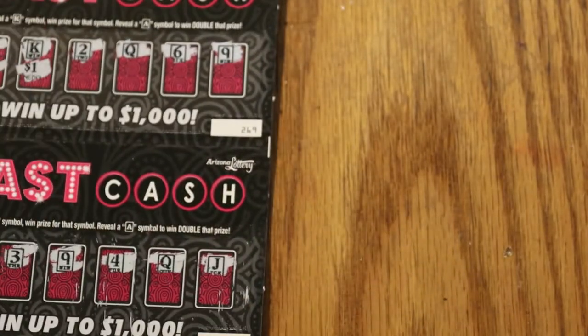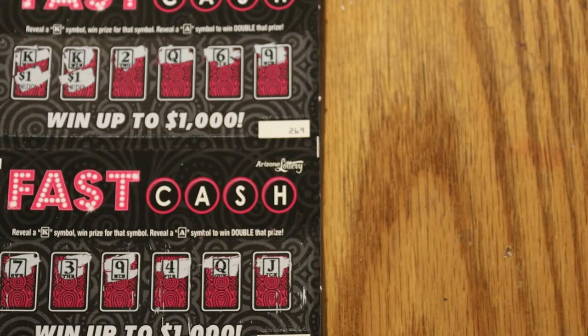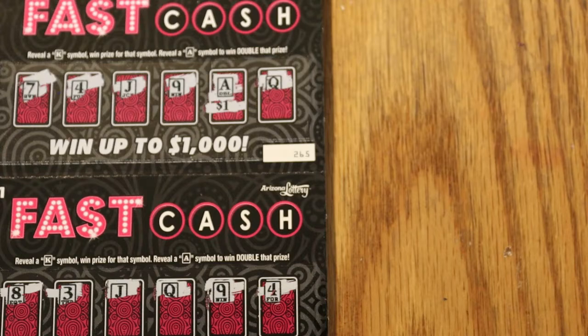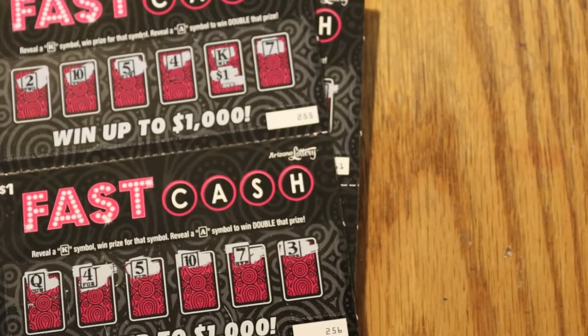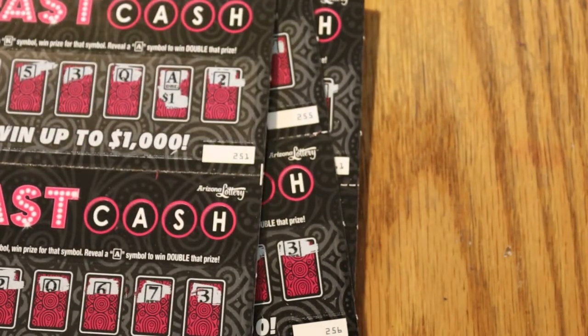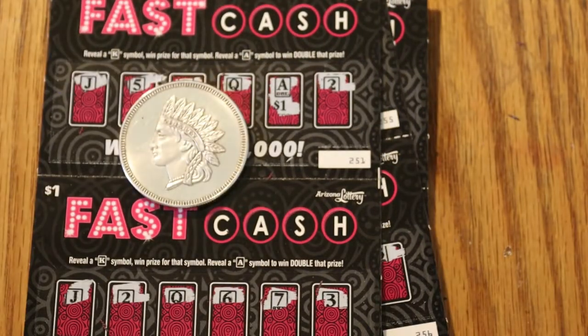Okay, so 20 out. We got $2 there, two more makes four, one there makes five, one there makes six, and two there makes eight. So out of 20 spent, eight back — not quite half, but hey, it's low boys. What can you say?